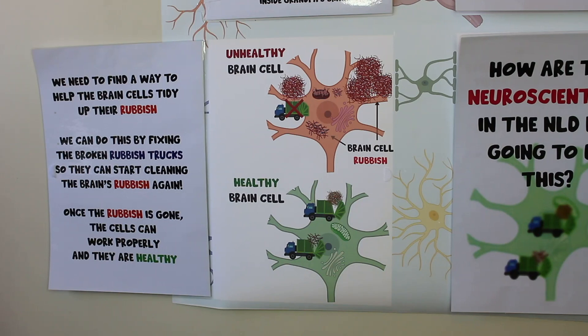We need to find a way to help the brain cells tidy up their rubbish. In the top picture we have an unhealthy brain cell — it has a broken down rubbish truck and there's lots of nasty rubbish building up making the cell unhealthy. But we can help these neurons by fixing the broken rubbish trucks so they can start cleaning the brain's rubbish again. In the bottom picture, we have nice functioning rubbish trucks that are clearing up the brain's rubbish, and once that rubbish is gone the cells can work properly again and they are healthy.